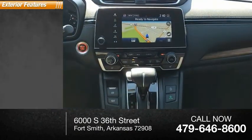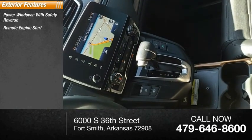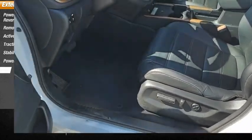Here are some of this vehicle's great options: power windows with safety reverse, remote engine start, active grille shutters, traction control, stability control, power brakes, and braking assist.